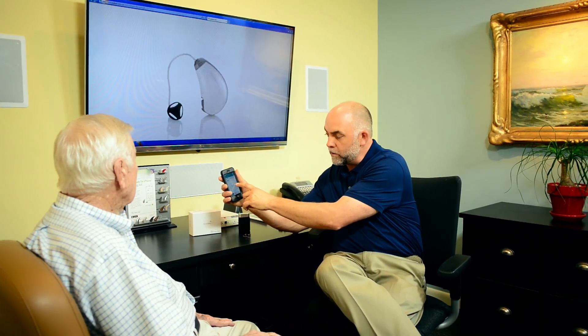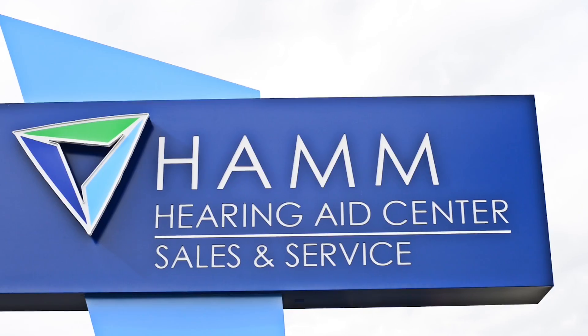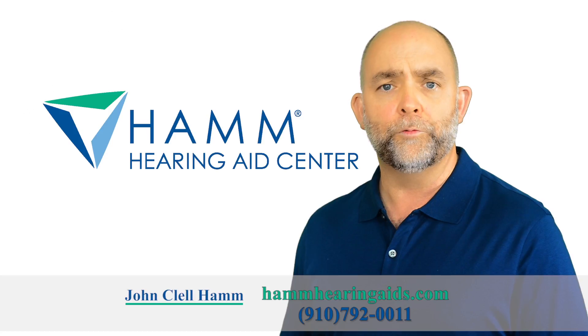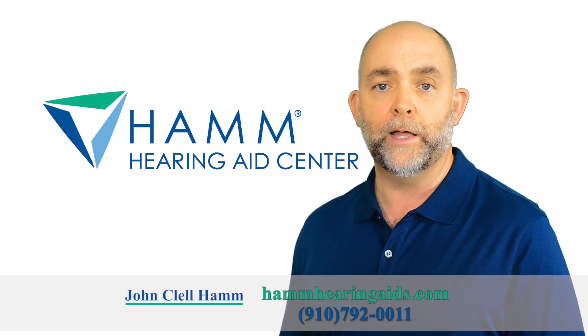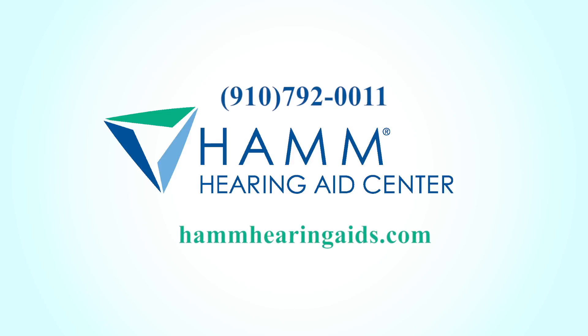A3i and TruLink deliver the most personalized hearing experience ever. Please call our office today to schedule your free hearing test and consultation to learn more about our made-for-iPhone hearing aids. And remember, at Hamm Hearing Aids Center, you don't pay a dime unless you're happy. That is my personal guarantee.